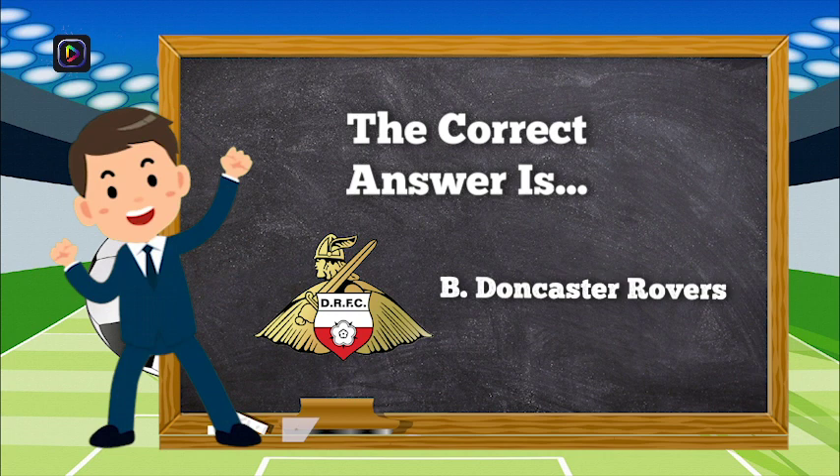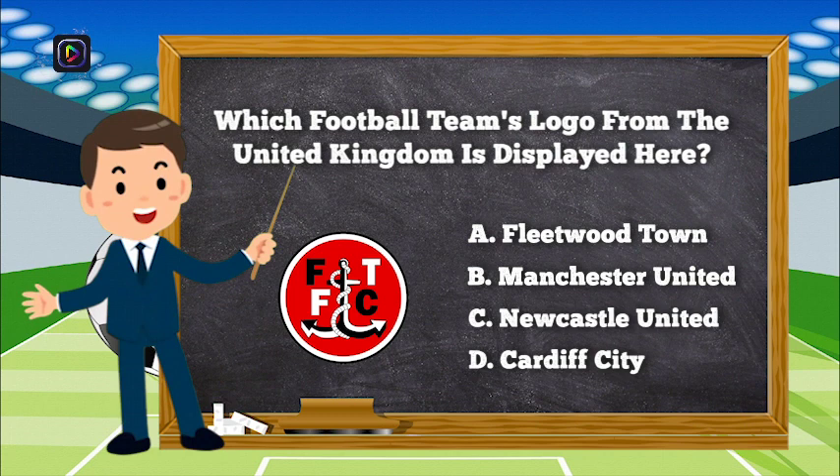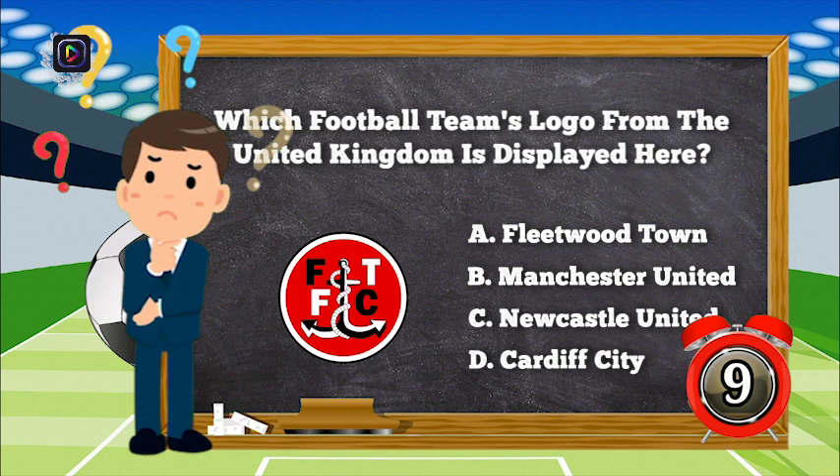The correct answer is B, Doncaster Rovers. Question number 6. Which football team's logo from the United Kingdom is displayed here? Is it A, Fleetwood Town; B, Manchester United; C, Newcastle United; or D, Cardiff City?